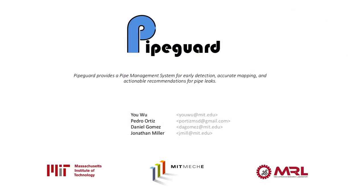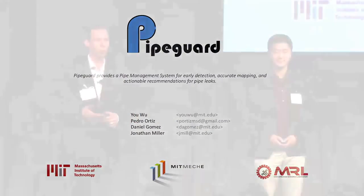Hi, I'm Jonathan, and this is you. We represent PipeGuard. We offer early detection of leaks, accurate mapping, and actionable recommendations for pipe leaks.